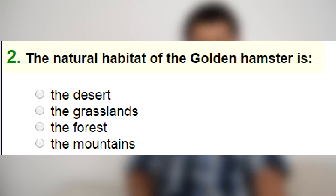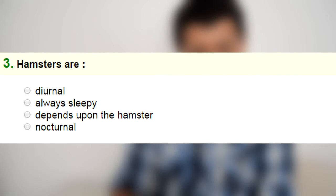Number two: the natural habitat of the old world hamster is the desert, the grasslands, the forest, or the mountains. I saw a documentary of the Syrian hamster and they come from the desert. Number three: hamsters are nocturnal, depends upon the hamster, diurnal, or always active. I'm going to go with nocturnal.